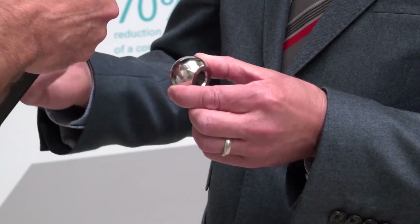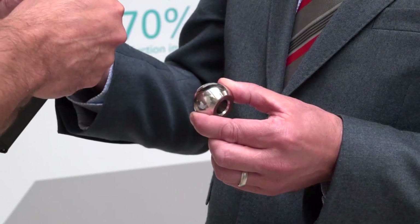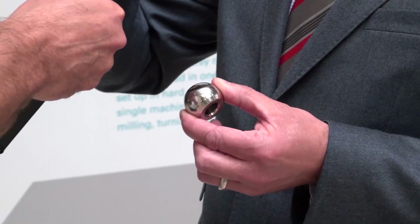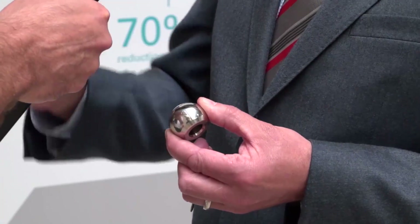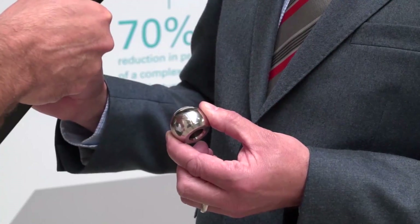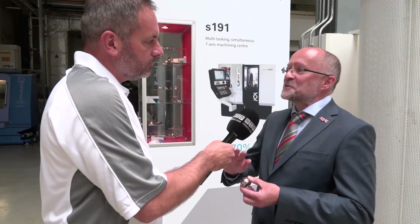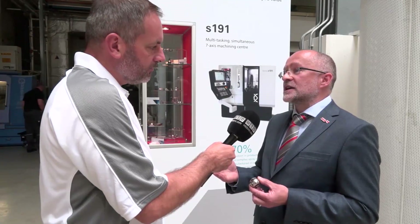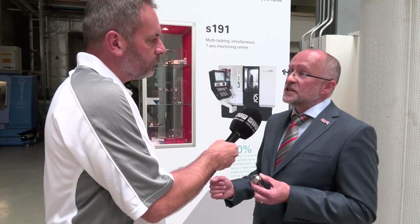So we've developed a solution for this component where we bar feed, we machine side one, we pick up and machine side two, we grind and we even polish on the machine, remove the components safely — nobody touches it — and it's off the machine right first time with very good quality control. Normally you'd hand polish these components after machining, which puts risk to the form. So we've developed a very safe process that's cost effective and could change the way these products are manufactured in the marketplace.